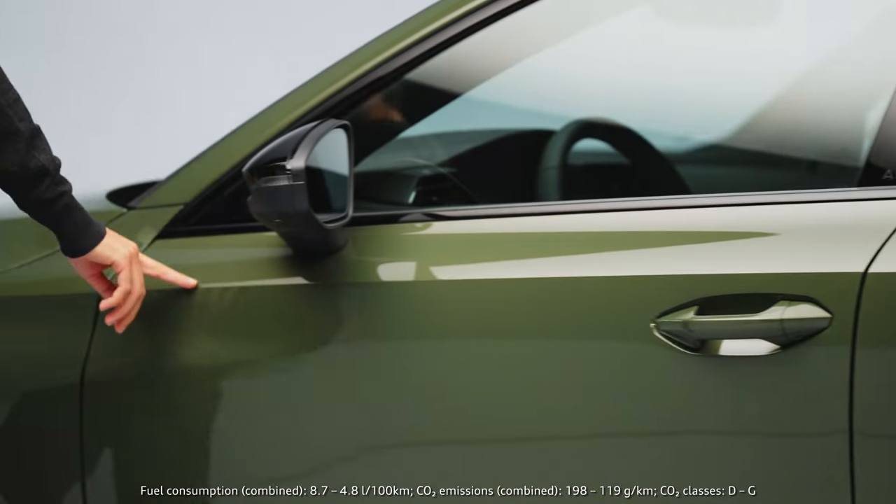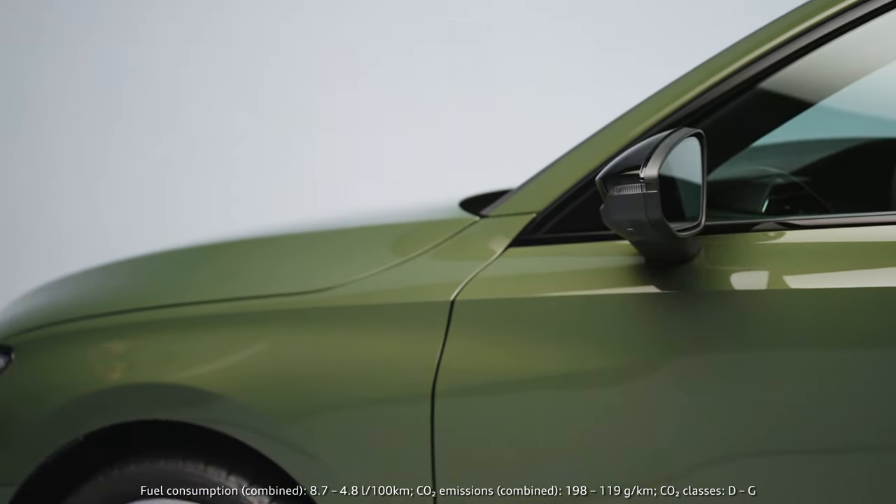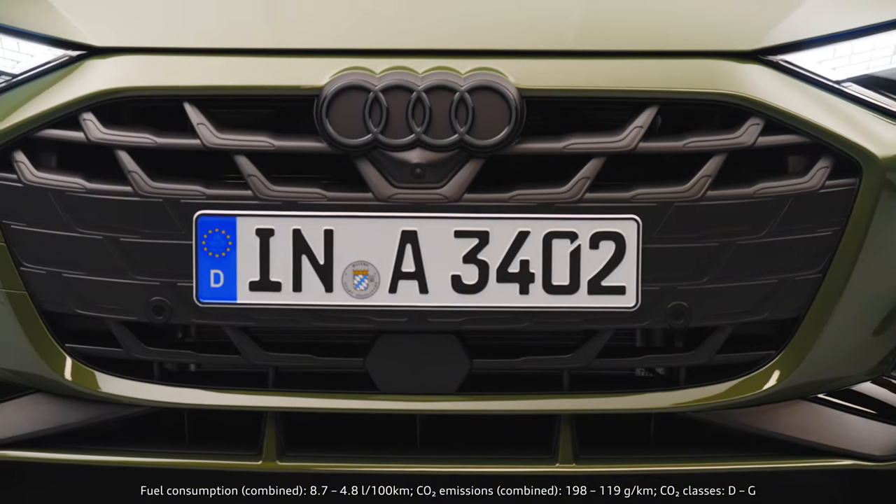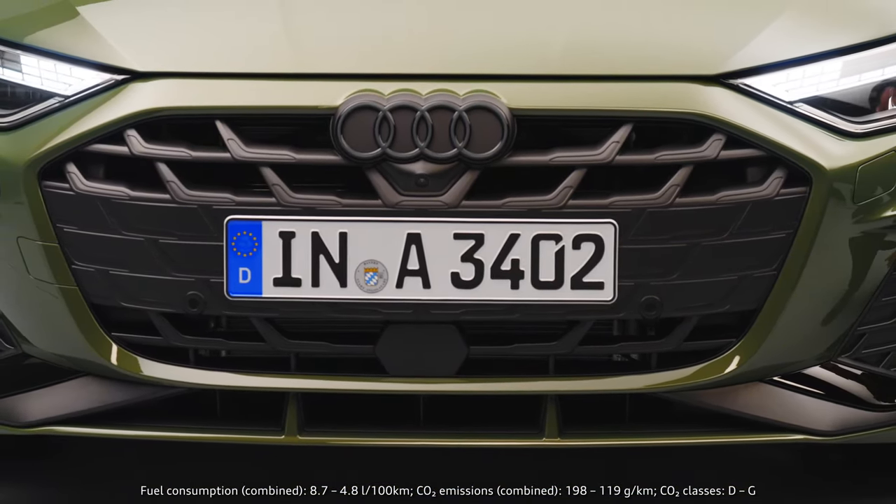What we did was of course working a lot on the architecture, so what you can see is a single frame which is flatter and wider, sitting very central on the front of the car.